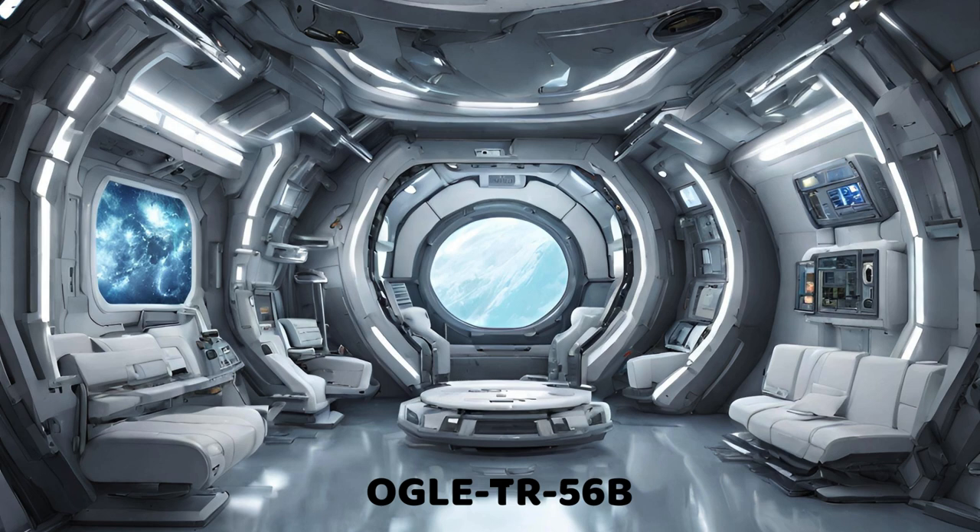As we venture further, the heat intensifies. Our next encounter is ANGLE TR56b, an ultra-hot Jupiter located a staggering 5,000 light years away. This scorching giant, despite being further from its star than others, boasts a surface temperature exceeding 1,800 degrees Celsius due to its incredibly close orbit, completing a year in a mere 29 hours. Talk about living life in the fast lane — and the scorching heat lane at that. Its specialty: an extremely hot Jupiter with a very short orbital period.